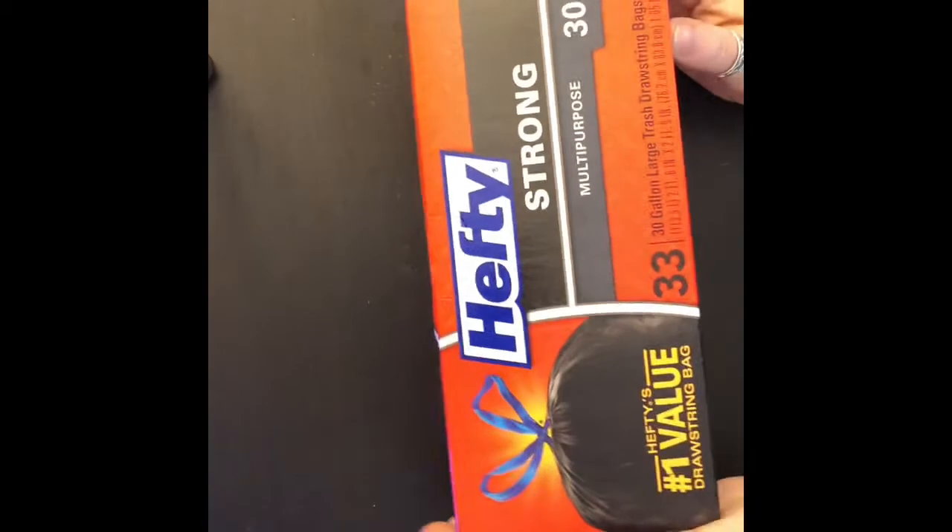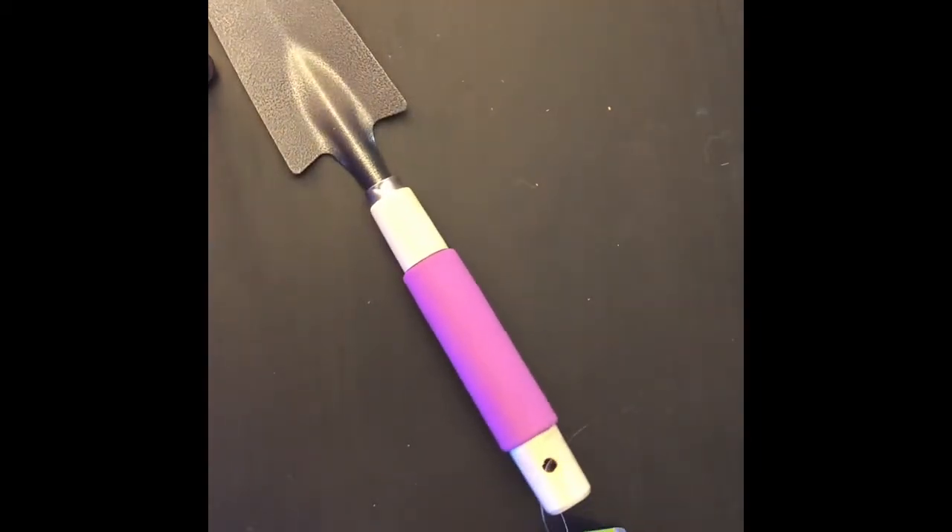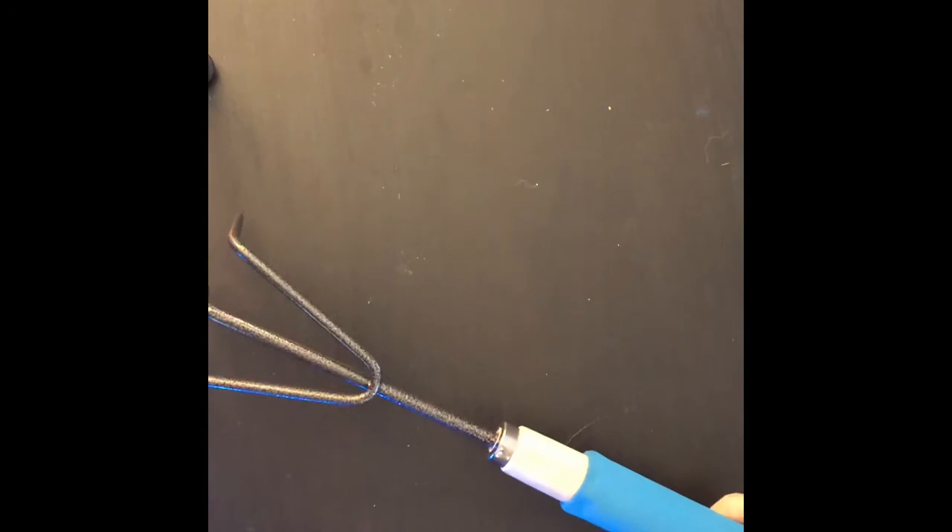From Family Dollar I got a box of Hefty Cinch Sack 30-gallon large trash bags — we go through them like crazy. Also back to Dollar Tree: I got four nice-sized blue cups for a dollar each, and a transplanter/cultivator gardening tool for a dollar.